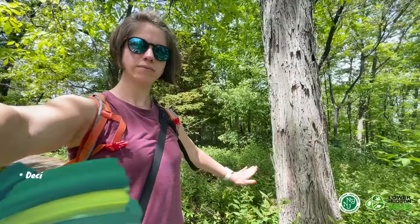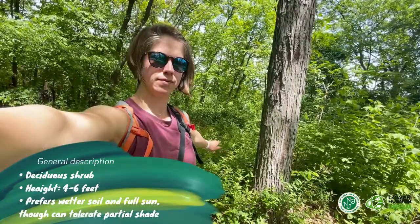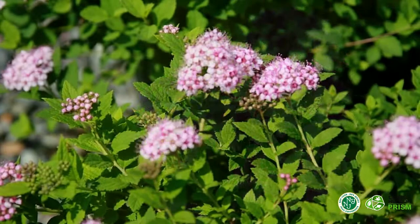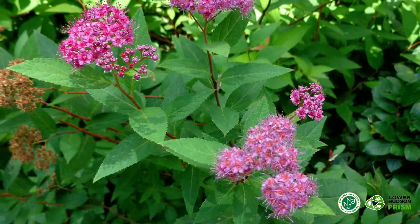Japanese spirea is a perennial, deciduous shrub that can grow to a height of 4 to 6 feet, and prefers wetter soil and full sun, though can tolerate partial shade. To identify Japanese spirea, be on the lookout for its eye-catching, rosy-pink flowers in broad clusters at the end of a long, alternate-leafed stem. The stem itself is woody, slender, and reddish-brown, and sometimes hairy.